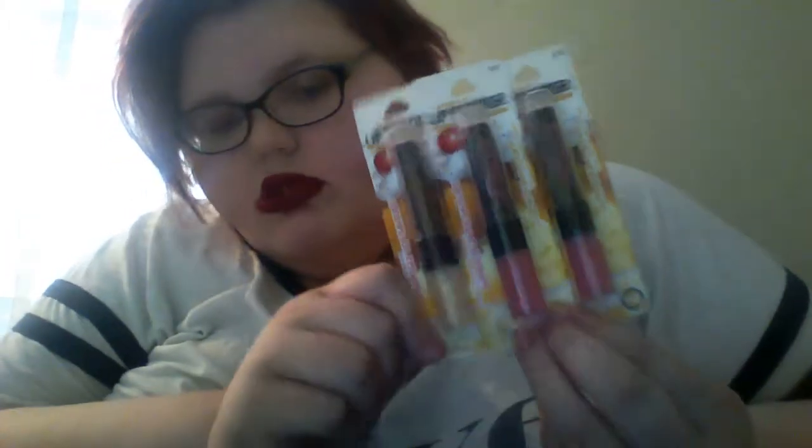Kind of the same story with Vanilla Caramel Sundae — I was just too excited and grabbed two of the same one, though the third does look different than the other two. One of these is going to go to a friend as a gift or giveaway. I also got Strawberry Vanilla Swirl, and if you don't know, you get the lip balm on top and the gloss on the bottom. And lastly, Raspberry Orange Sorbet, which I'm so excited for.